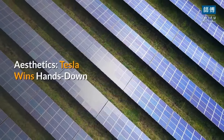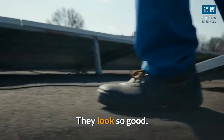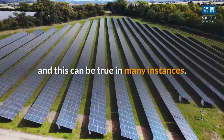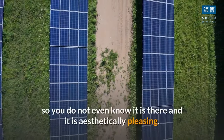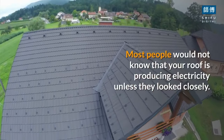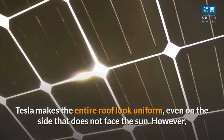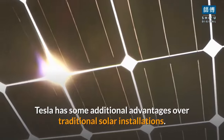Tesla wins hands down on aesthetics — this is the largest selling point for Tesla's sun shingles. They look so good. Many people believe that solar panels on the roof will immediately lower the aesthetic quality of a home, and this can be true in many instances. Tesla designed its solar roof so that you do not even know it is there, making the entire roof look uniform, even on the side that does not face the sun. Most people would not know that your roof is producing electricity unless they looked closely.